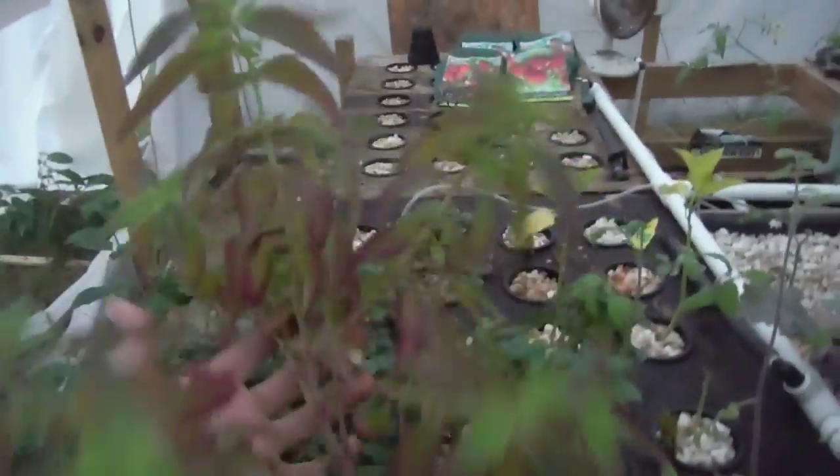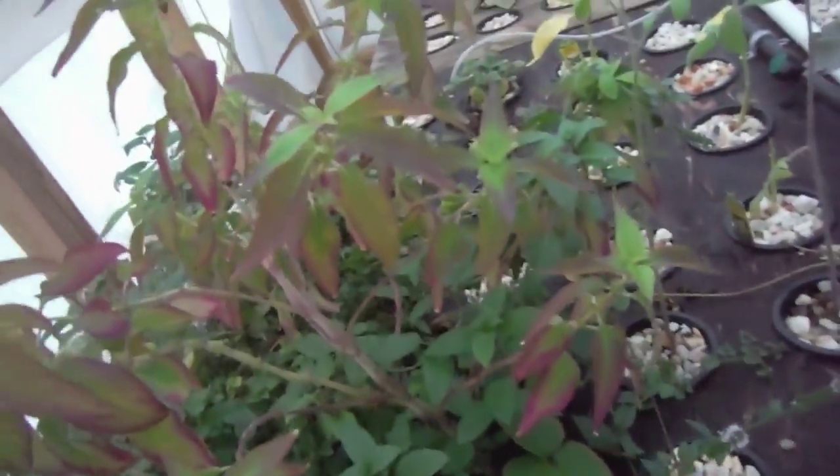Pineapple sage — it's just gigantic, man. Beautiful. Remember, that was just a cutting, and I pretty much just threw it right in here. And now it's like its own little plant.